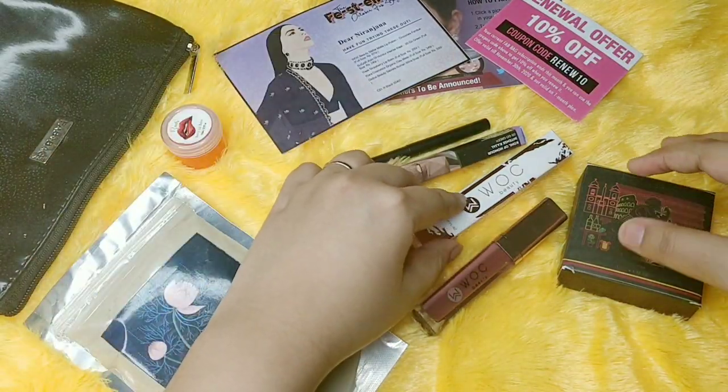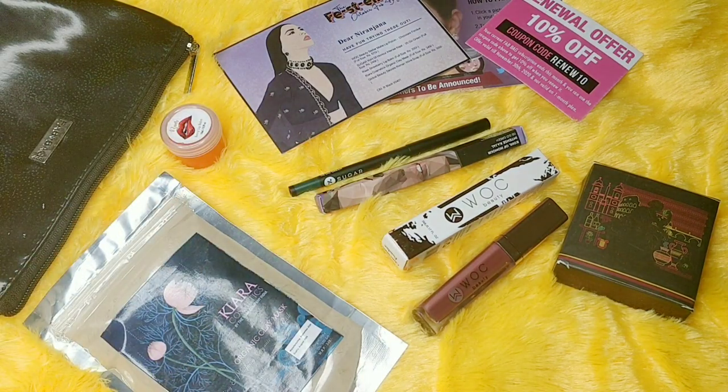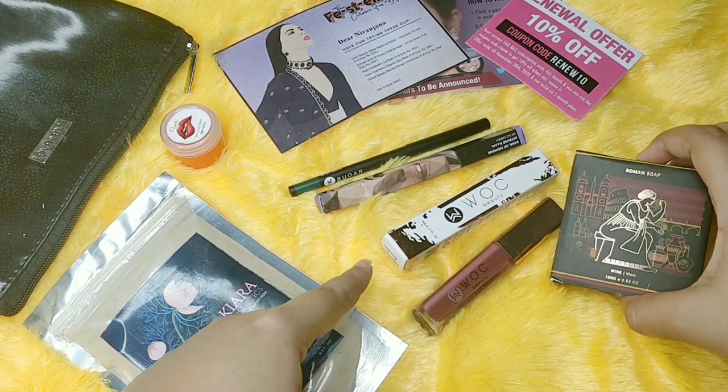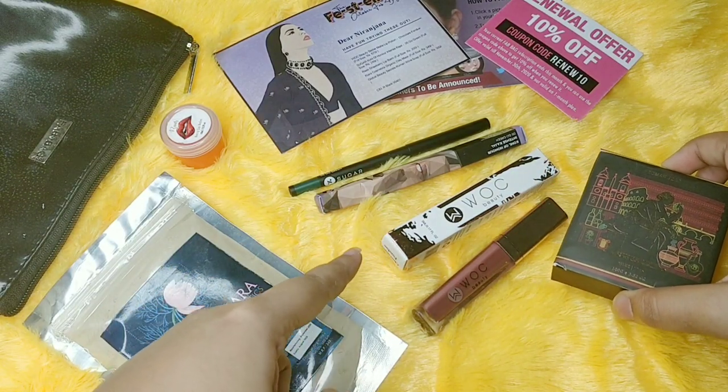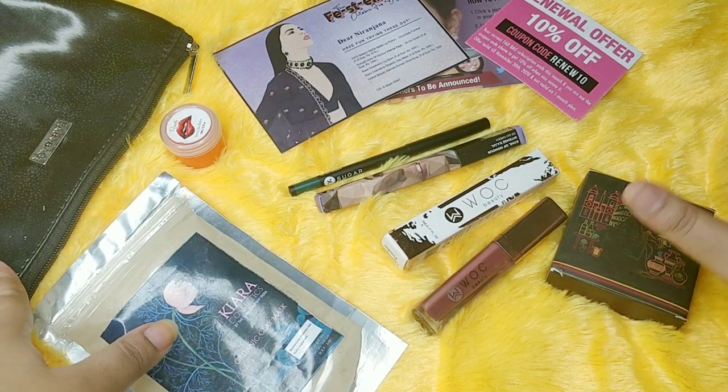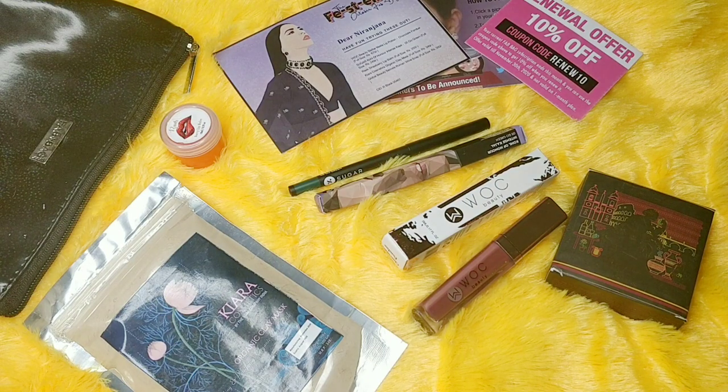So these are all the products we received in the October Fab Bag. I loved the Voke Beauty Lipstick and the soap - I can see myself using those. So yeah, that's it. I hope you guys enjoyed this video. Let me know what you think about the October Festelar Bag. We will meet again in another video - until then, take care. Bye.